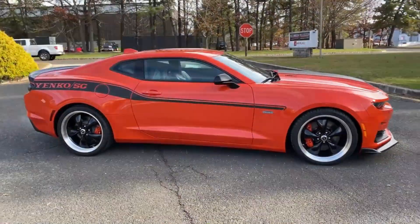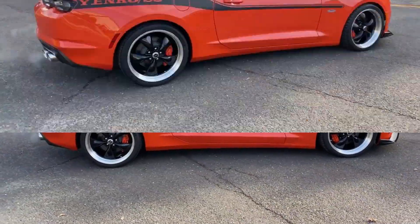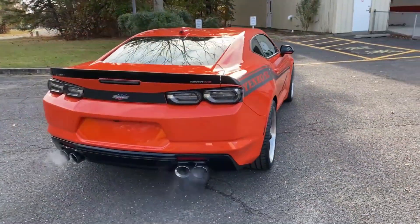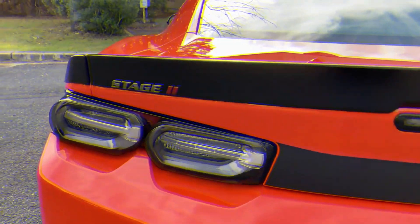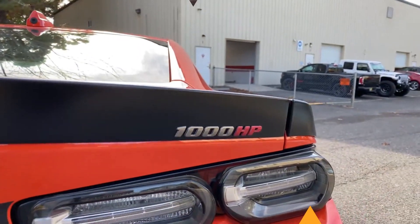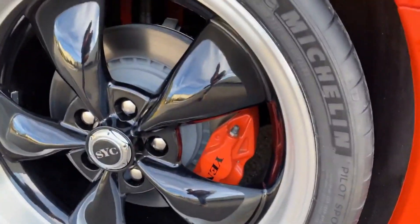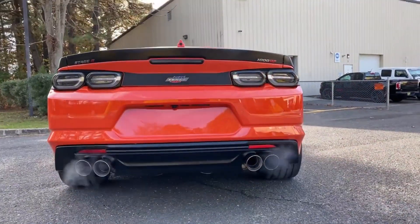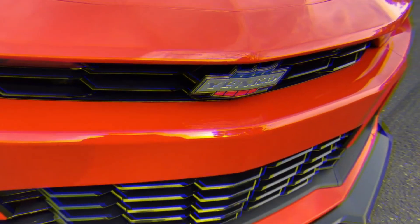The Yenko AC Stage 2's interior has also been updated — it has new seats, a new center console, and a new set of gauges. Only 50 Yenko AC Stage 2 cars will be made for the 2022 model year. Each car will be numbered and come with a special Yenko Certificate of Authenticity. The price of the Yenko AC Stage 2 is $295,000.